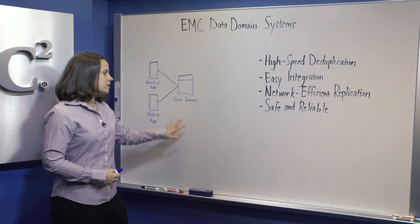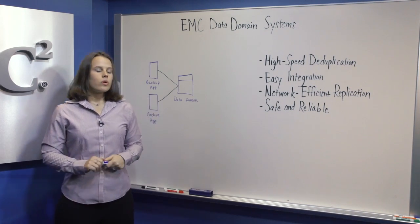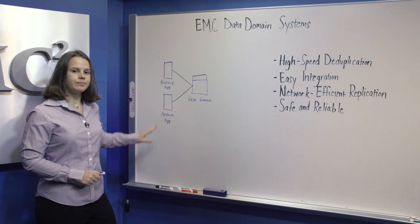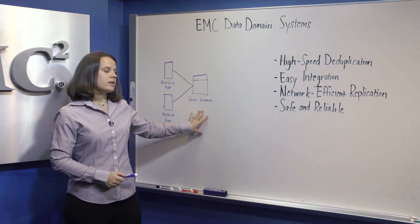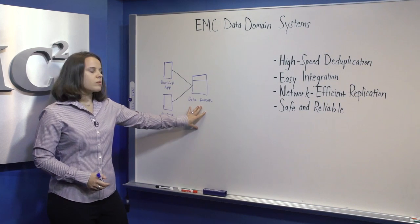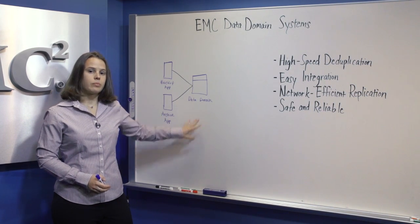Data Domain systems seamlessly integrate into your existing environment by supporting the majority of backup and archive workloads. By consolidating to a single disk target, you can avoid creating disparate islands of storage and data. A single Data Domain system can be used for backup and recovery of enterprise applications, as well as archiving.